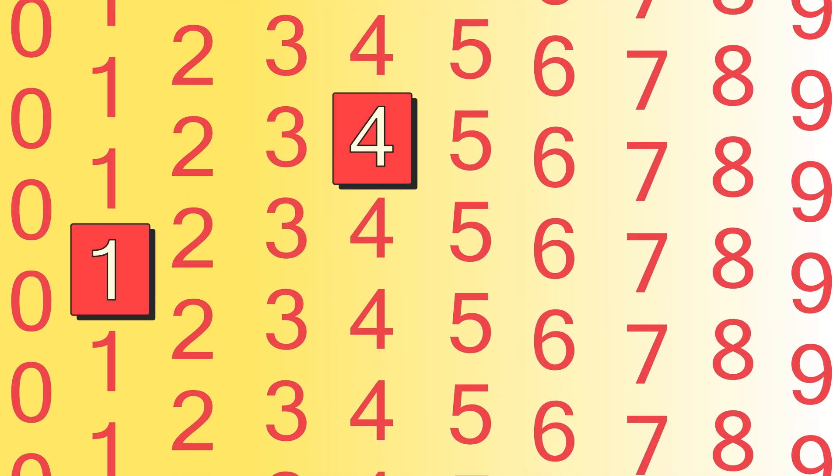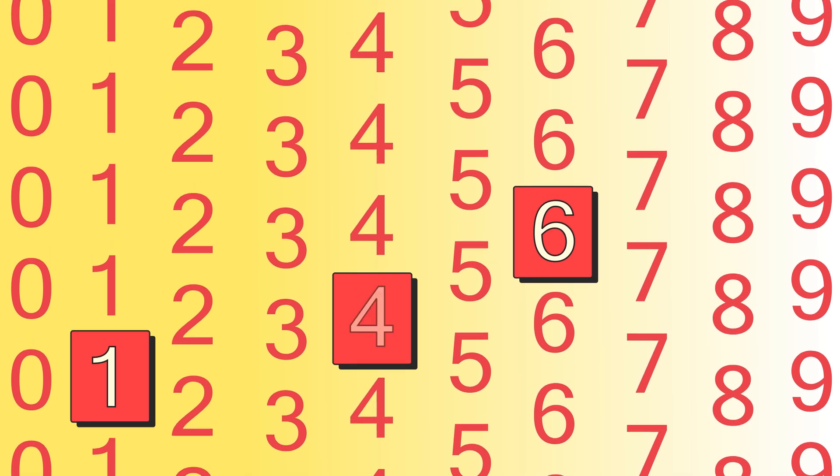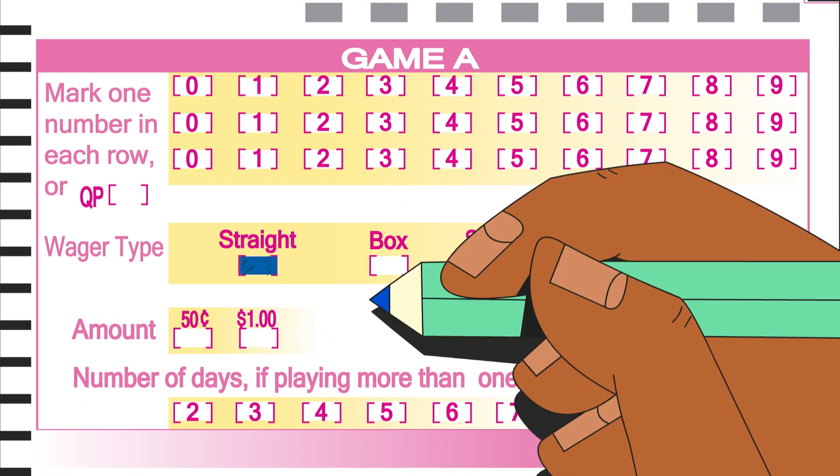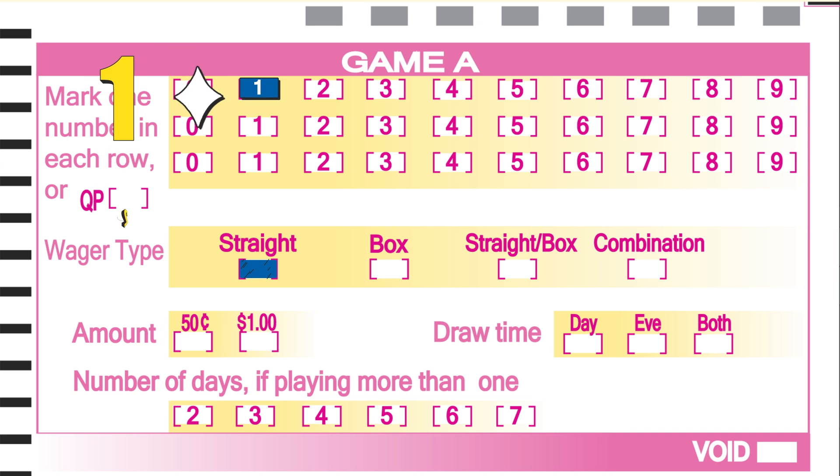There are two main wager types: straight and box play. If you're playing it straight, you'll want to match your chosen numbers to the winning numbers in the exact order they're drawn.